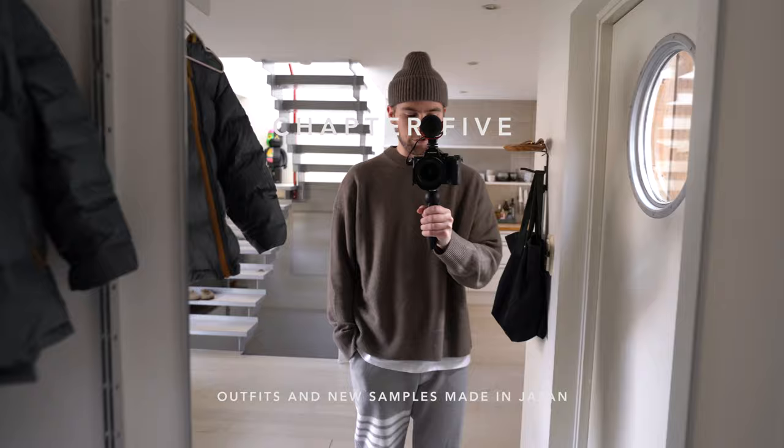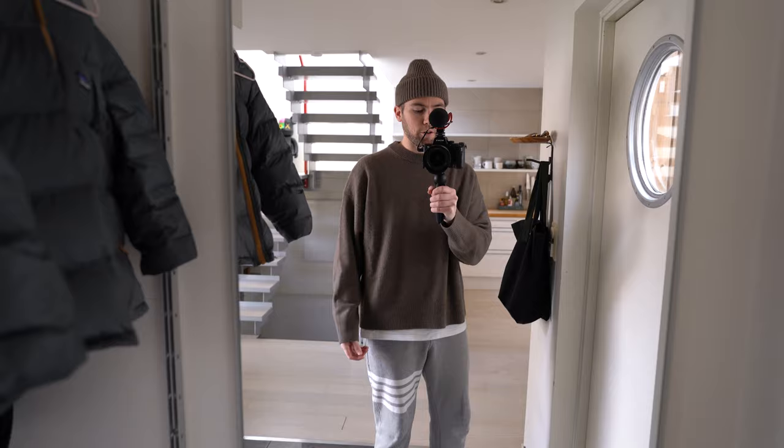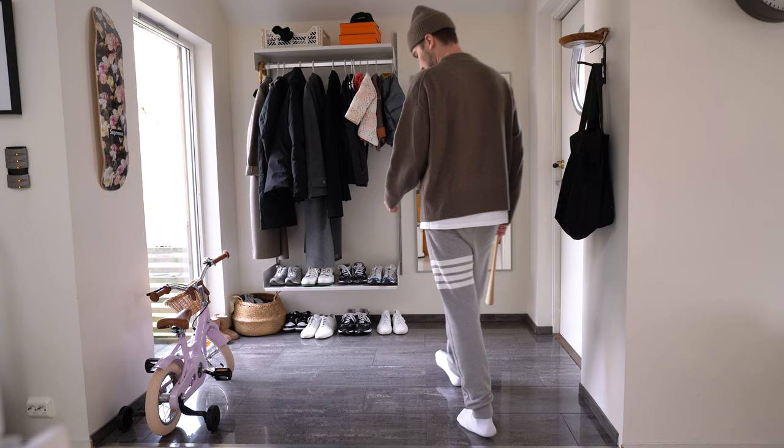I'm heading out to the city to do some errands. Today I'm wearing these Tom Brown sweatpants, the brown oversized cashmere blend knit by my brand Yakaya, and the matching brown Yakaya beanie.